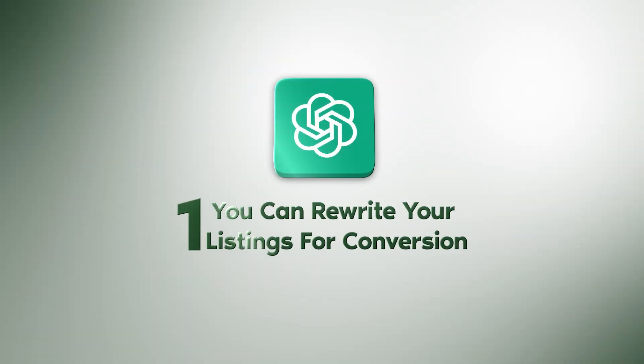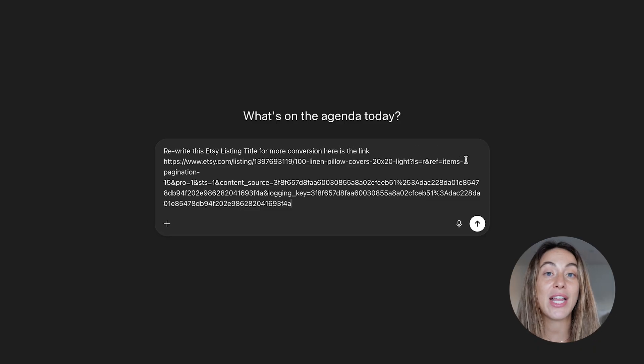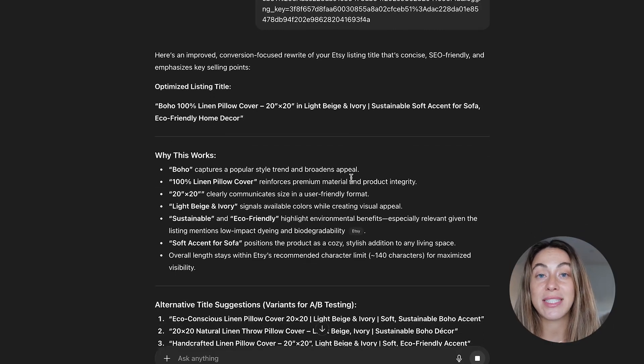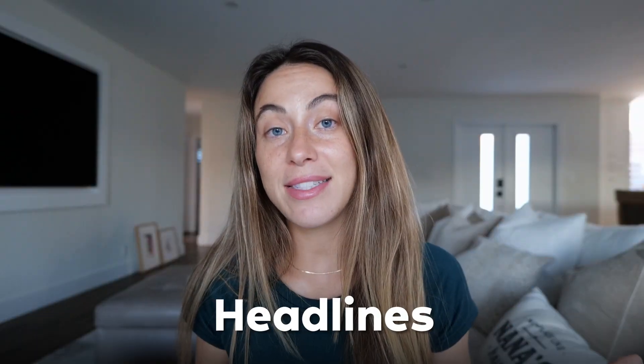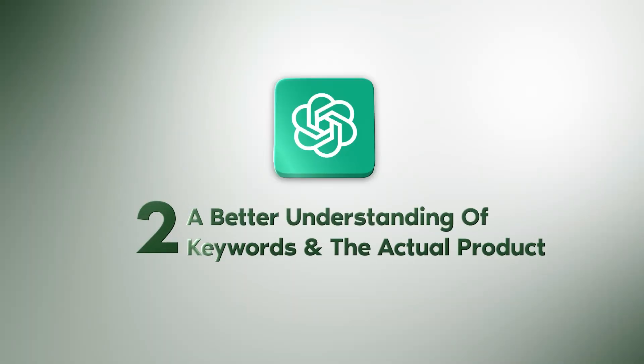Number one is you can rewrite your listings for conversions. You can either upload a screenshot of your listing or add the link, and you can ask ChatGPT5 to re-optimize your listings with keywords for higher conversions. It's going to suggest headlines, how to improve your product images, and add more trust signals to get that add-to-cart happening faster.